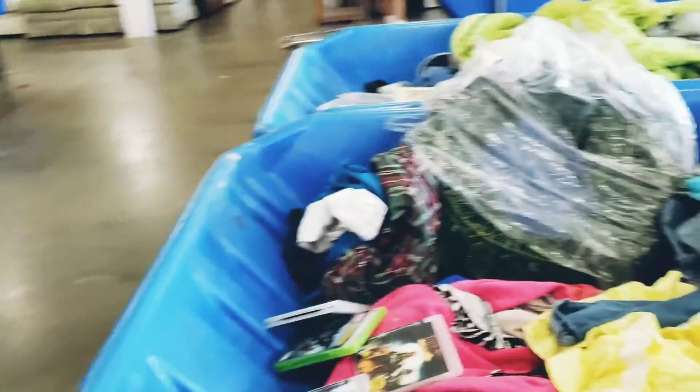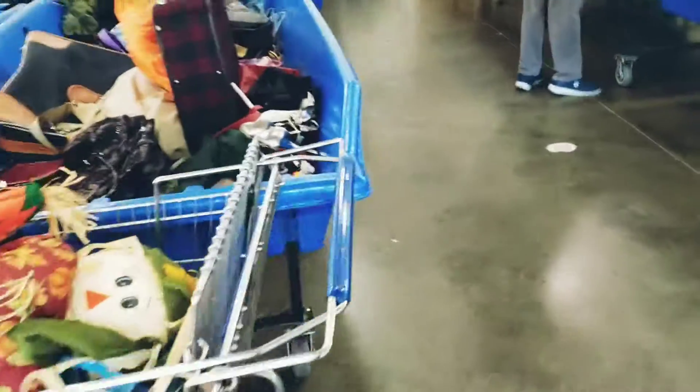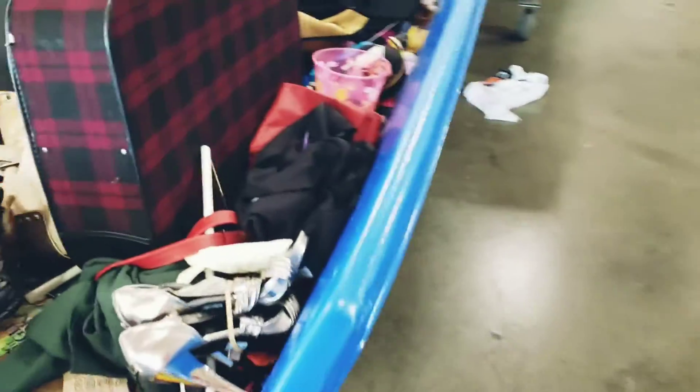There's stuff everywhere. Try not to get a whole lot of people under here, but there's a lot. Most of it's junk.